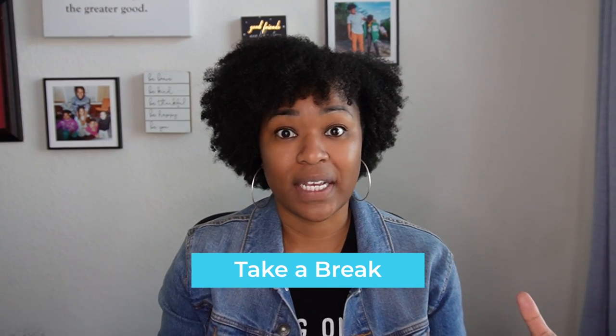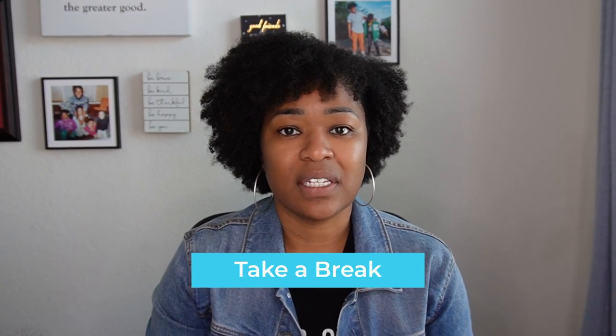Tip number four is to take breaks. I just mentioned scheduling in your lunch and your breaks, and it may seem counterintuitive because you're working from home and you're already thinking it's relaxed enough — but you still want to maintain your work environment. A lot of times when we're working in an office, we're going to take breaks, go for walks, talk to our coworkers, whatever that looks like, and you want to build that time into your schedule.